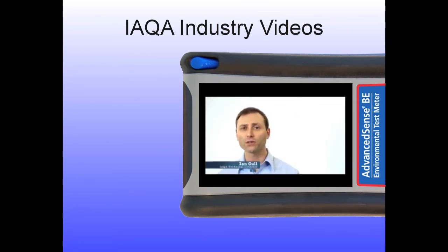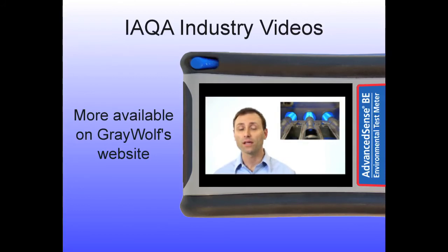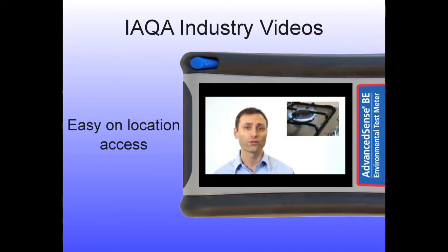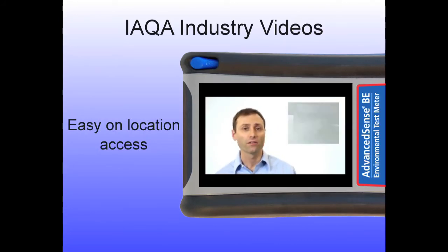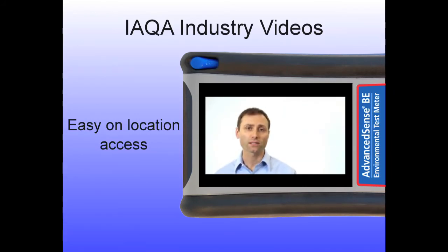Several educational videos from the IAQA are also included. With permission from the Indoor Air Quality Association, Greywolf includes almost 20 and counting industry videos that are educational and specific to indoor air quality applications. These videos may easily be accessed on your AdvancedSense BE or Pro while in the field, useful for training staff and for sharing with occupants or clients on the job. Users may even load their own videos.